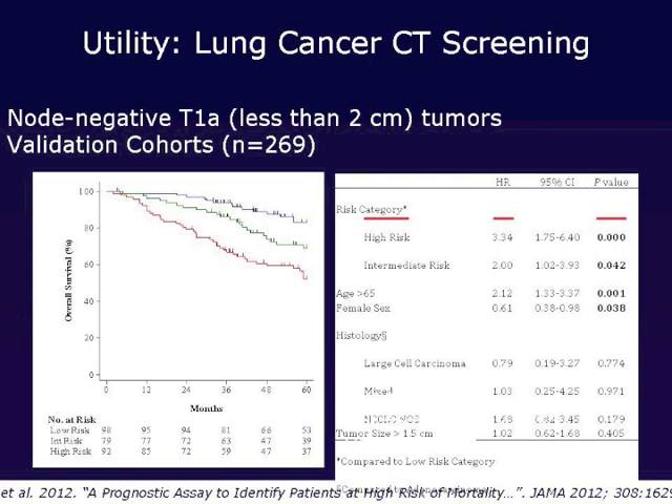We looked at 270 tumors that were T1A, less than two centimeters, node negative, and had no metastasis — T1A N0M0 tumors. We were able to show that our assay reliably identified patients with almost 50% risk of mortality at five years. Through multivariate analysis, the assay was a very strong predictor of risk for high-risk patients. By the area under the receiver operating characteristic curve analysis, this provided a great benefit over the conventional NCCN criteria for identifying high-risk patients.